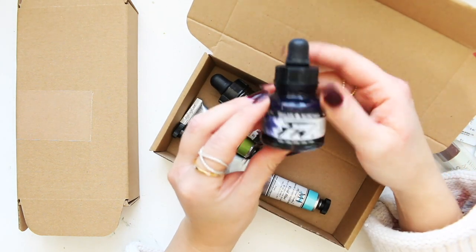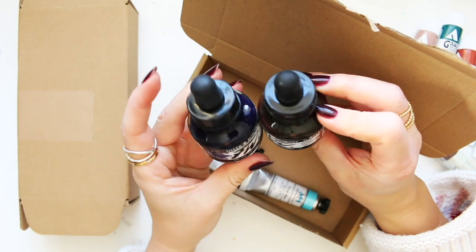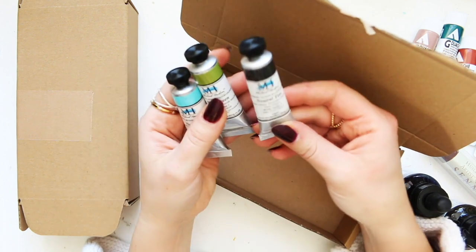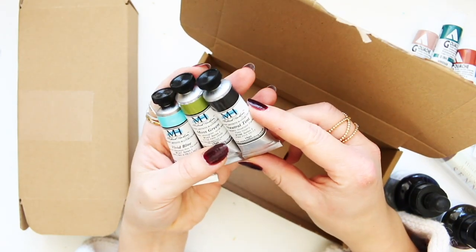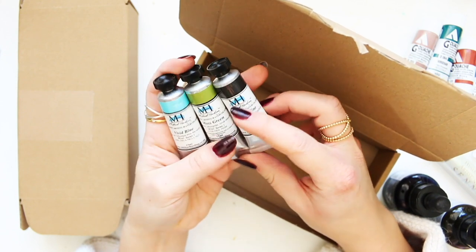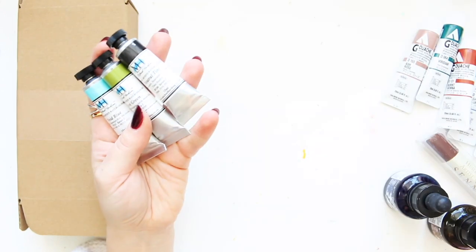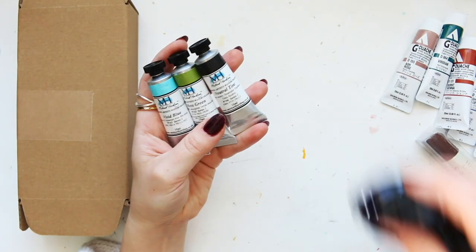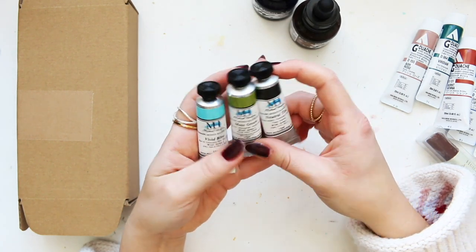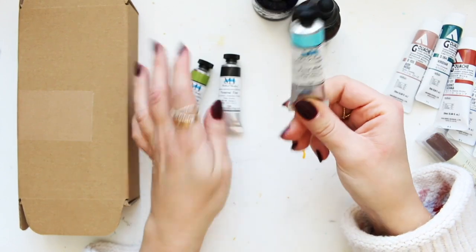I also have indigo and sepia. These are quite exciting because I featured Michael Harding watercolors in my gift guide, and at that point they hadn't arrived yet. I didn't buy sets — I just wanted to try a few individual colors. I have here neutral tint, moss green, and vivid blue.